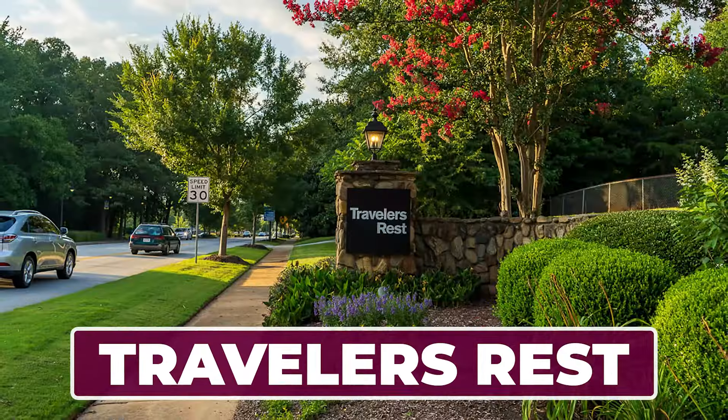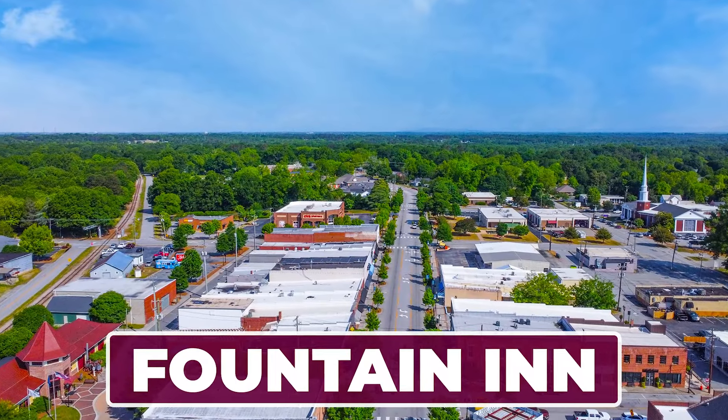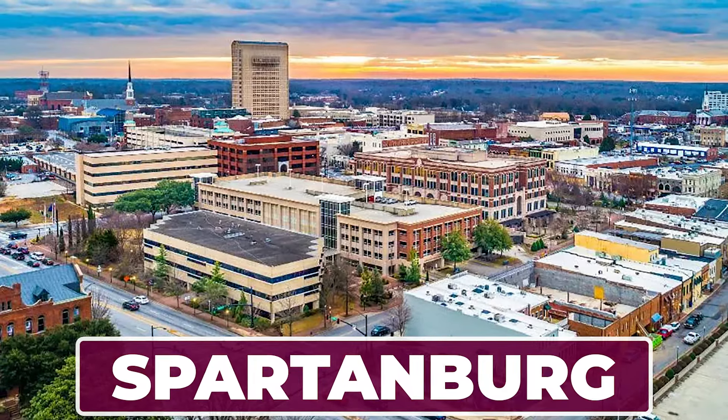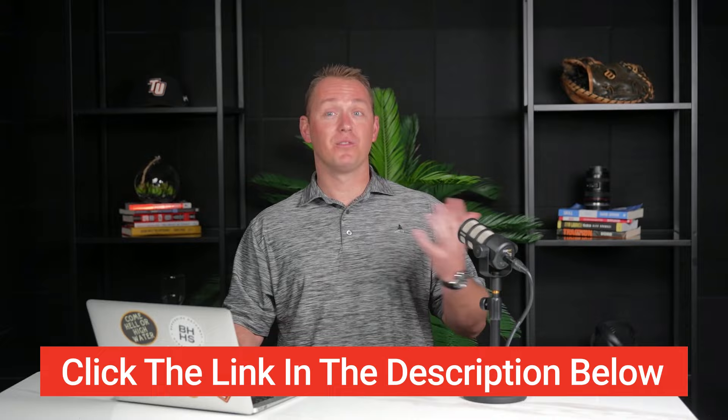I'm talking Greer, Simpsonville, Traveler's Rest, Malden, and Fountain Inn. There's also some great opportunities in Spartanburg as well. Take the quiz in the description below to see what area it recommends for you, and let me know — we'll see how it did.